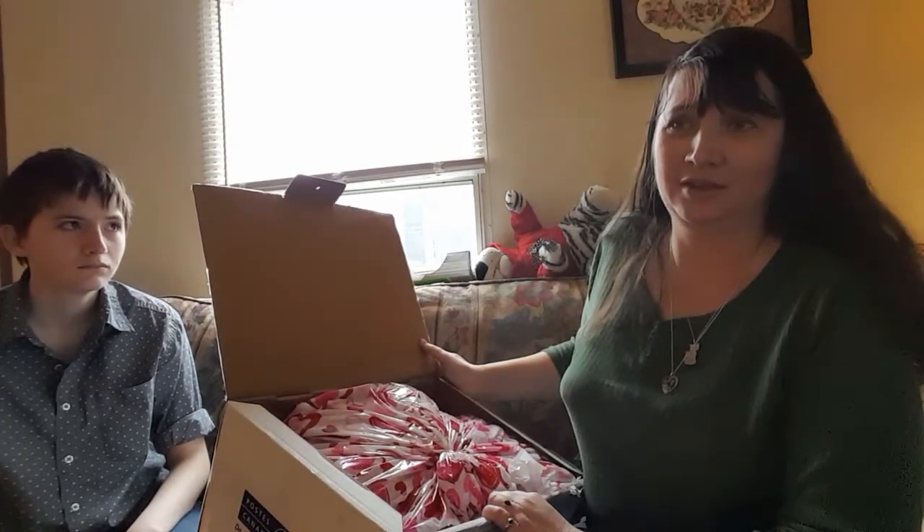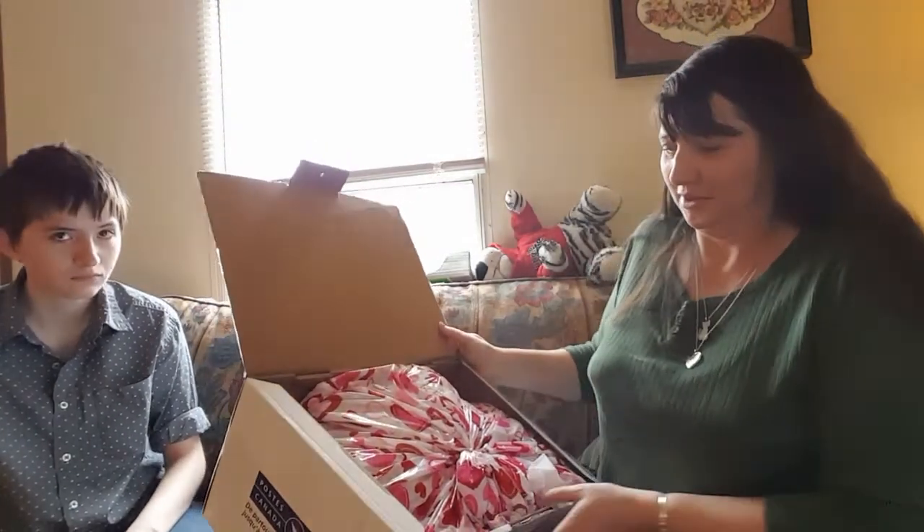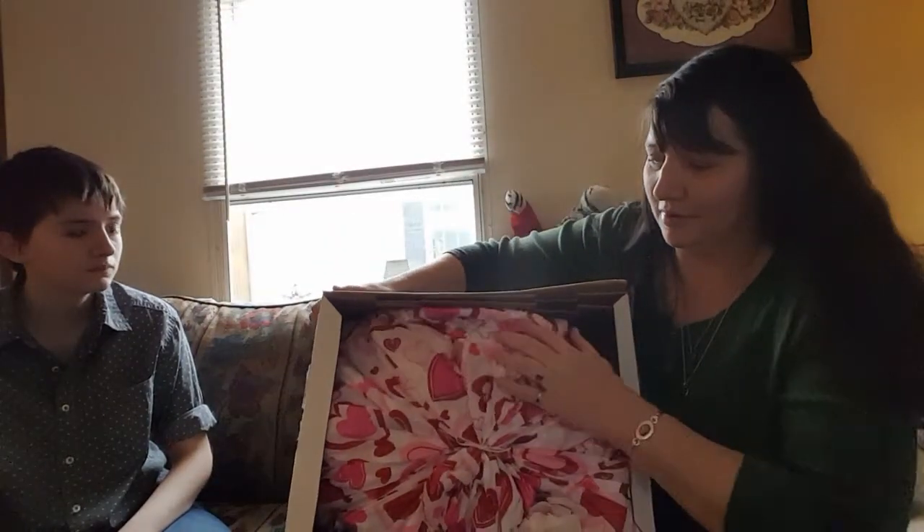This is Callie from Callie's Reborn Youngins and my first reborn has just arrived from Weeby Dolls Nursery, all the way from Canada. She is in this lovely heart bag. Let's get in here and get her out.